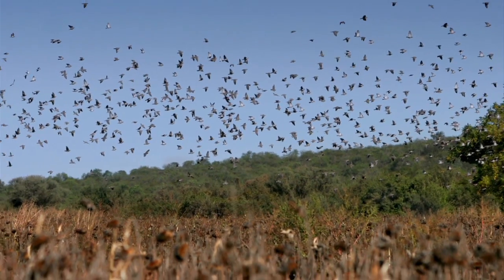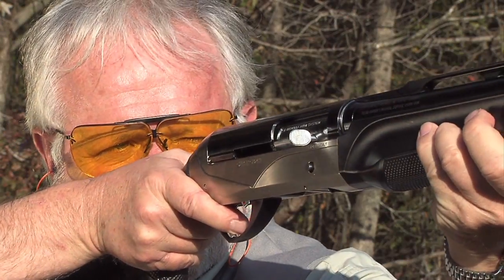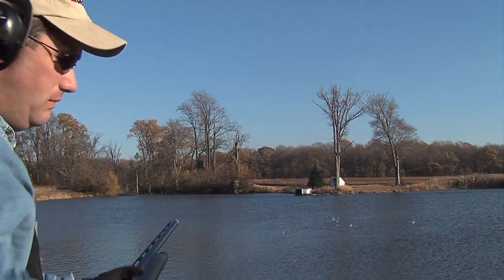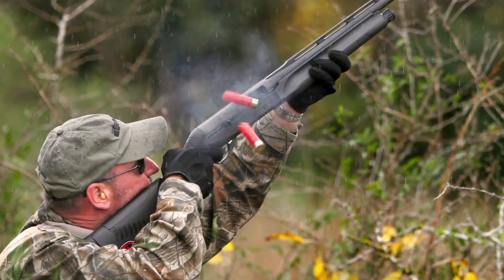Forget about losing sight of a fleeing flock. You'll get 15% less muzzle climb and 20% faster recovery with the Comfort Tech System. Bagging doubles will become the rule, not the exception. They'll wonder how you do it. You'll know the reason is that your recovery time is as much as 69% faster than competitive shotguns. You'll bag birds while they're still trying to get back on target.